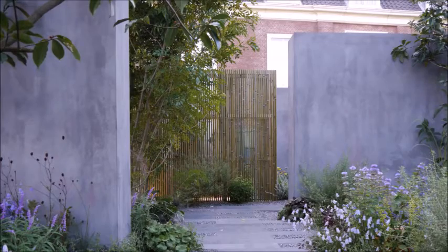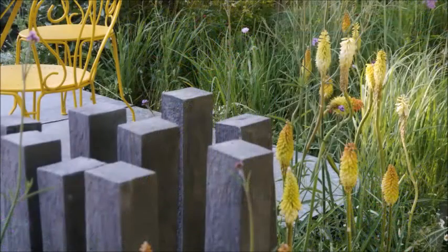The two things together — the harshness of the environment, which is beautiful in Somerset, and the soft planting — make a very modern looking garden.